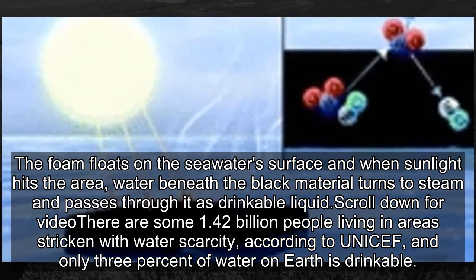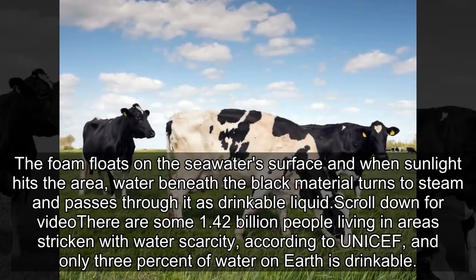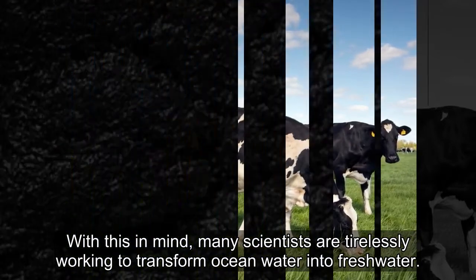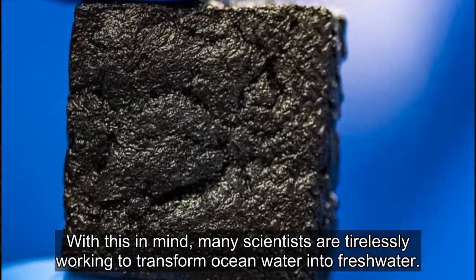There are some 1.42 billion people living in areas stricken with water scarcity, according to UNICEF, and only 3% of water on Earth is drinkable. With this in mind, many scientists are tirelessly working to transform ocean water into freshwater.